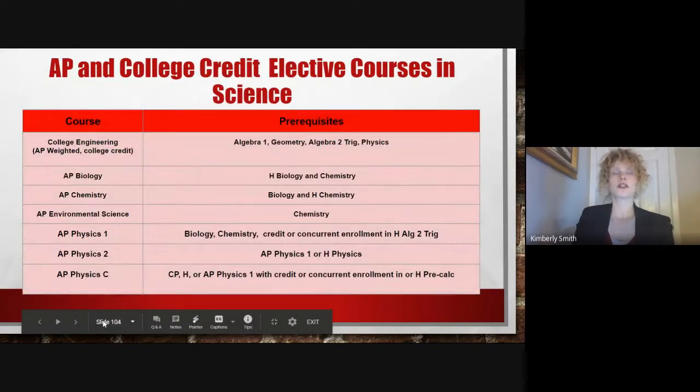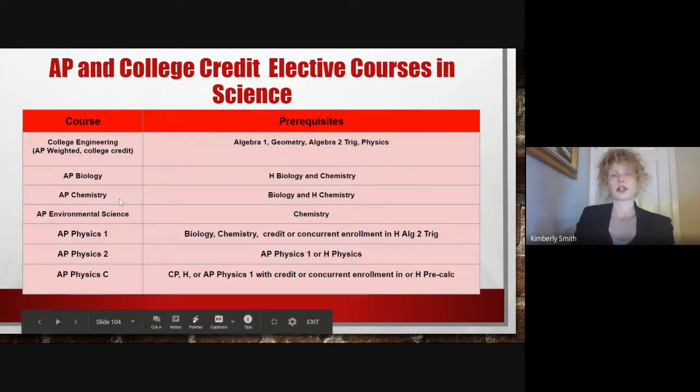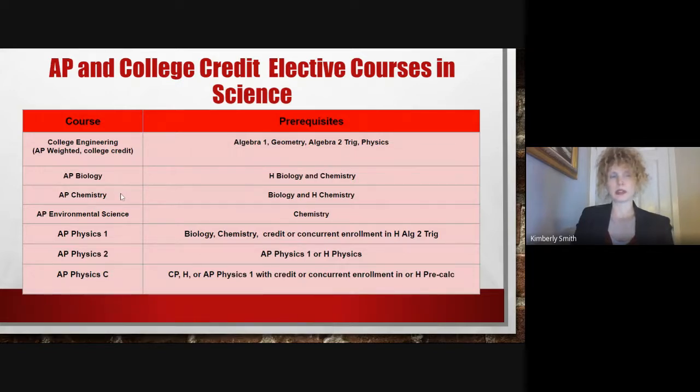We also offer several AP and college credit level classes that include College Engineering, which is an AP weighted class but taken for college credit. We offer AP Biology, AP Chemistry, AP Environmental Science, AP Physics 1, AP Physics 2, and AP Physics C.